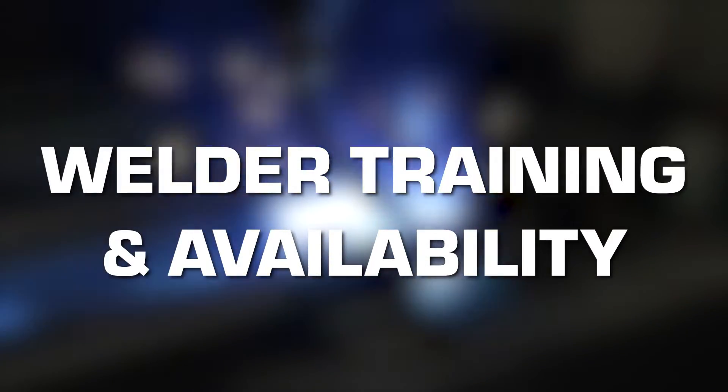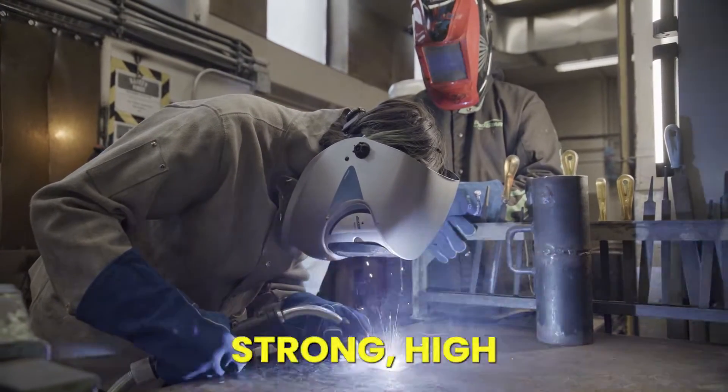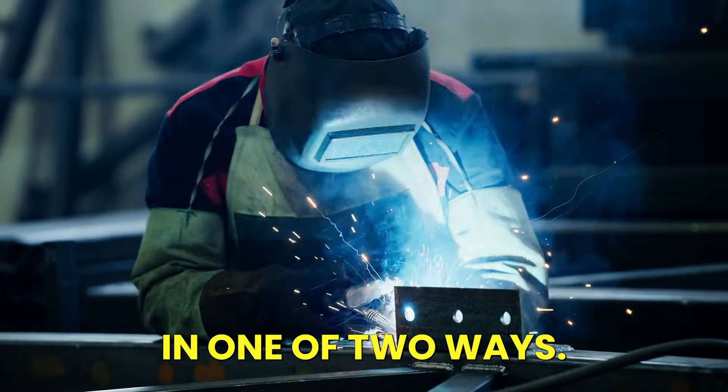Welding zinc plated steel requires specialized training and techniques to ensure strong, high-quality welds. The needed technical experience can lead to higher costs for companies in one of two ways.